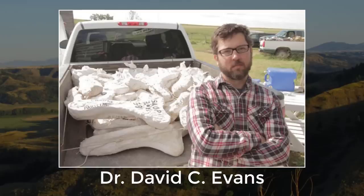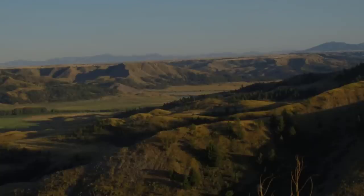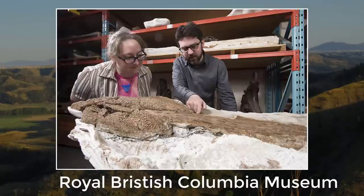This is David Evans, curator of vertebrate paleontology at the Royal Ontario Museum. He worked closely with Victoria Arbor, world-renowned ankylosaur expert and now vertebrate paleontology curator at the Royal BC Museum, to discover and describe Zuul.